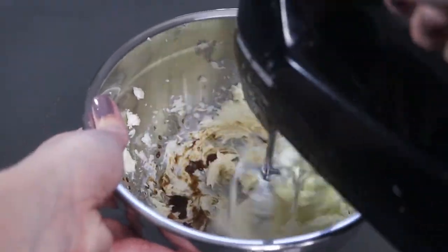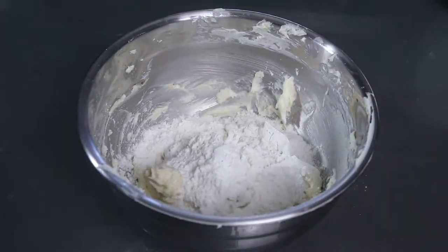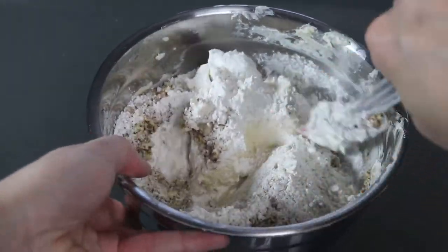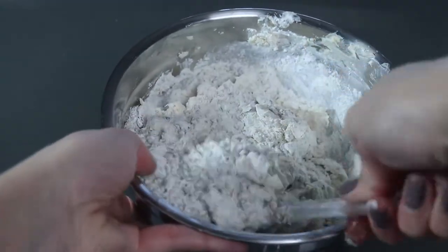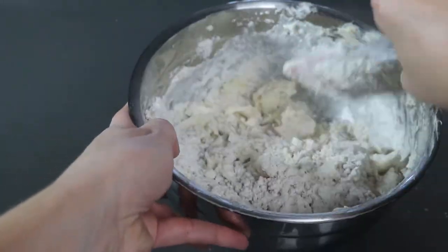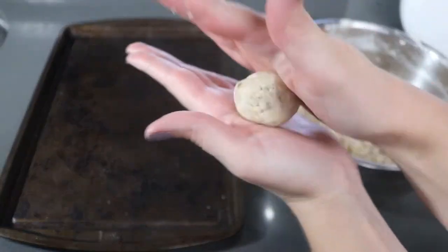Next, add the flour and chopped pecans and continue to mix. At this point, the dough is going to look very dry and crumbly, but that's okay. Shape the dough into 1-inch balls and place them on an ungreased cookie sheet.